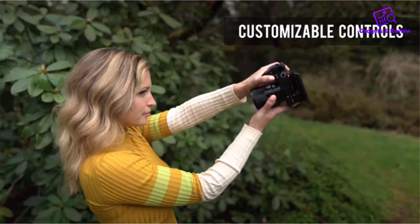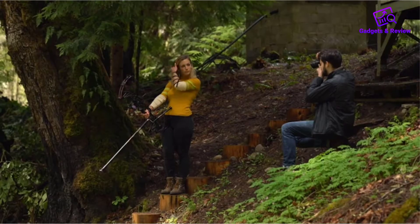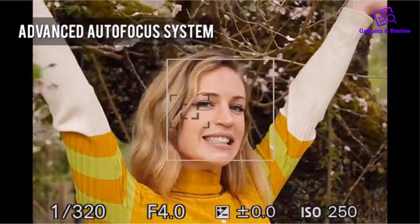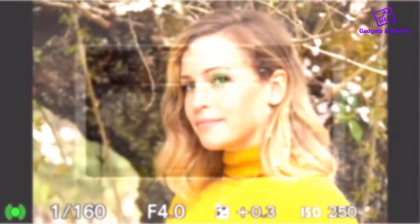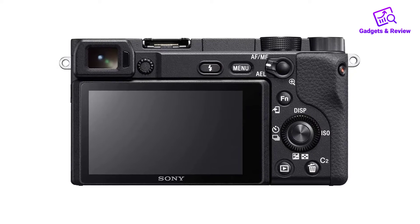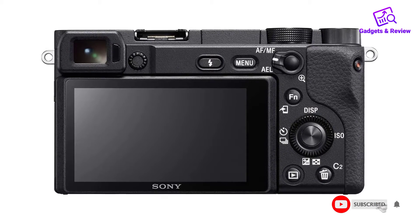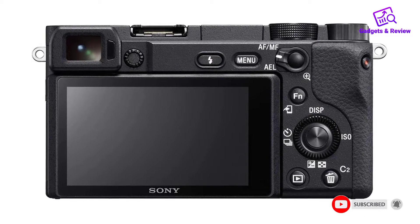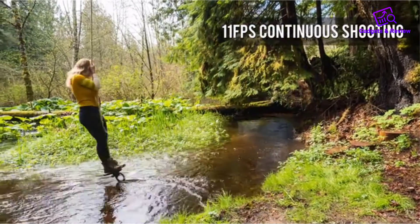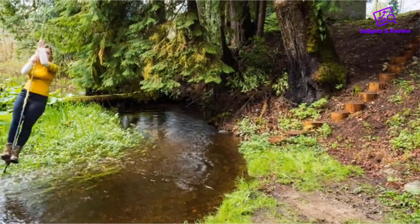It also delivers impressive overall video quality, especially in low light, and great image quality, resulting in photos that look relatively sharp and noise-free. Unfortunately, its shooting speed is more limited than that of the Fujifilm, and its screen doesn't fully articulate, although it can flip up to face you if needed. Overall, the Fujifilm is the better APS-C option thanks to its in-body image stabilization and video features, but if you want something more portable, the Sony is a good option to consider.